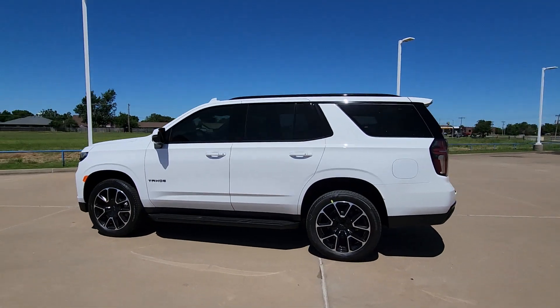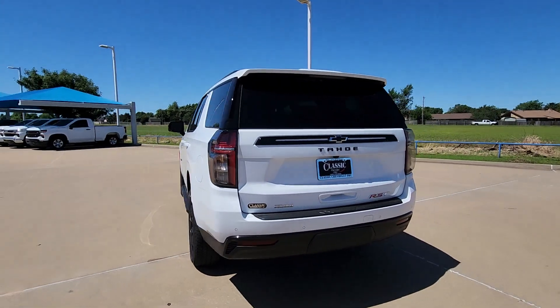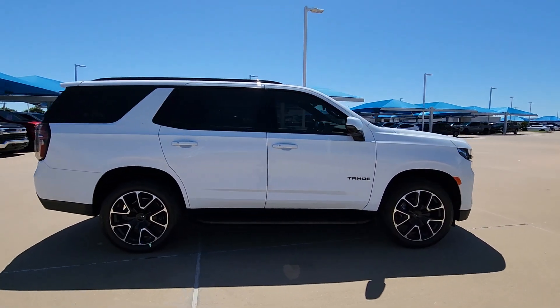Get a feel for the 2024 Chevrolet Tahoe — the full-size SUV that has the space, power, amenities, and technology you need to tackle a challenge in comfort and style.